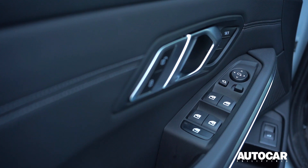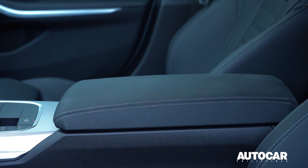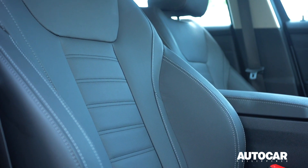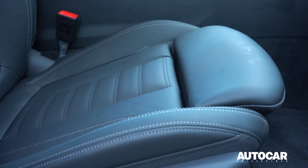Inside is just as impressive as the exterior. The cabin is spacious and comfortable with high-quality materials throughout. The sports seats are wrapped in leather, offering plenty of adjustability, making it easy to find a comfortable driving position.